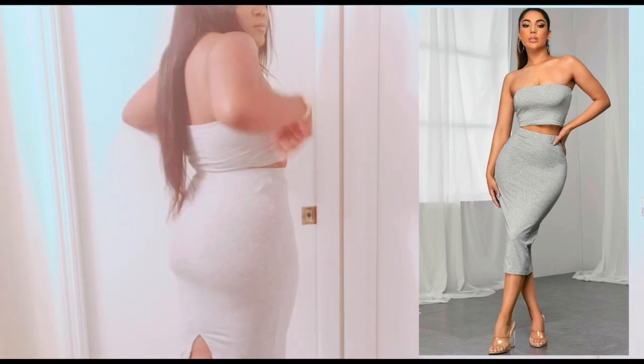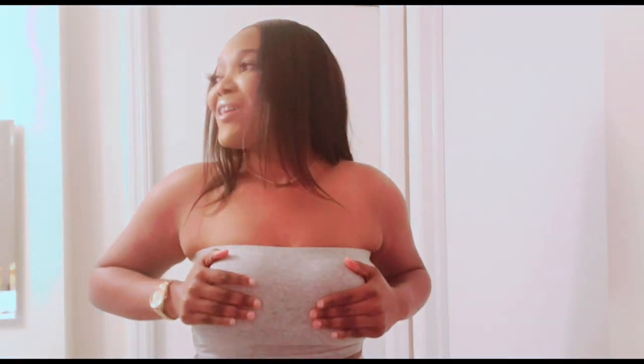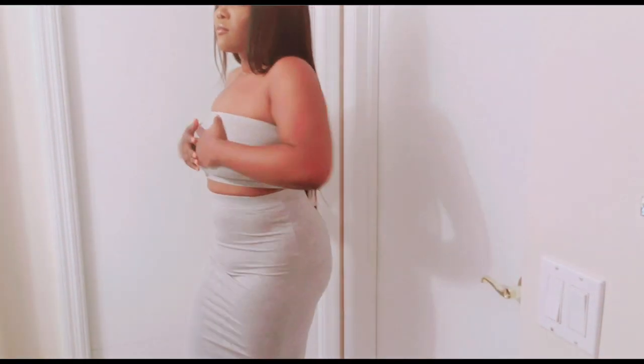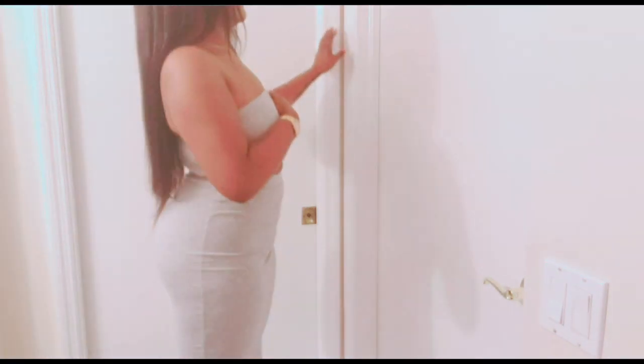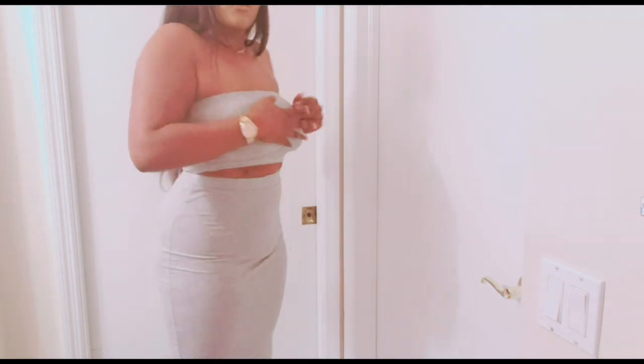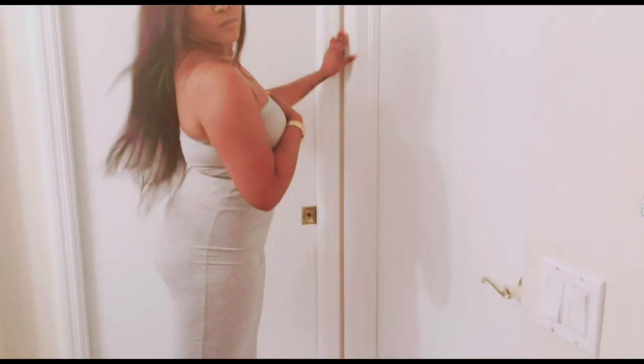This outfit is also in a size small. The next thing I got was this two-piece set. Now, it is a little see-through, but not so much that you can't wear it — just for me personally. This is how it looks. I really like this outfit because it's simple and casual. You can wear it with sandals, or you can dress it up and wear it with heels — it's very versatile. I like the gray. I just wish the material wasn't as see-through.